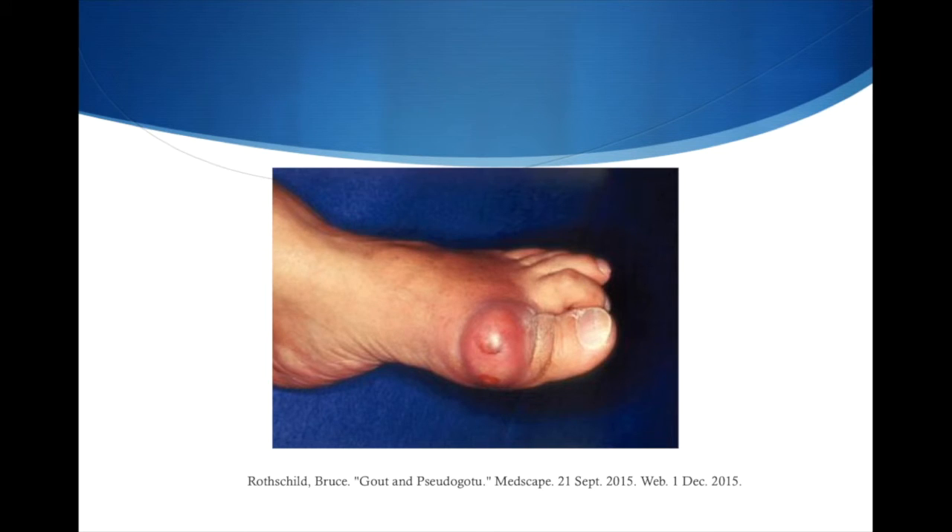The classic case of a patient with gout is a male in his mid-30s who presents to the ER.